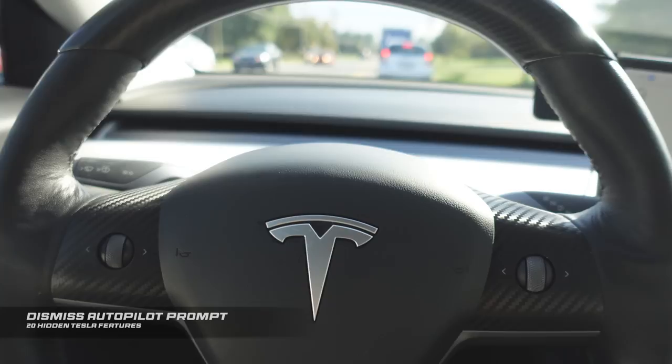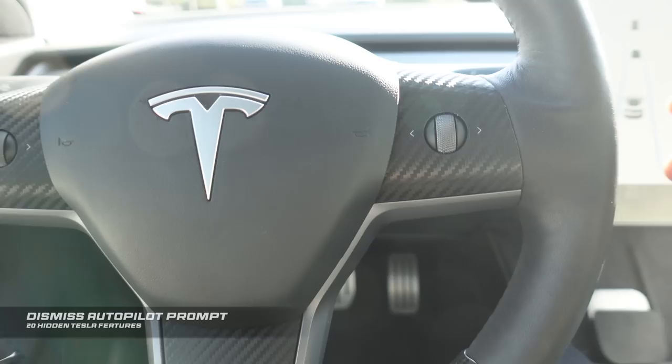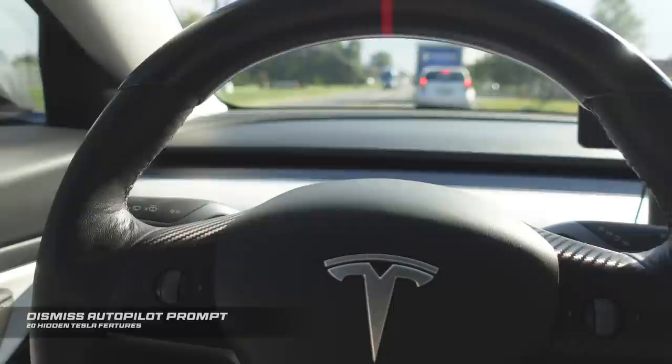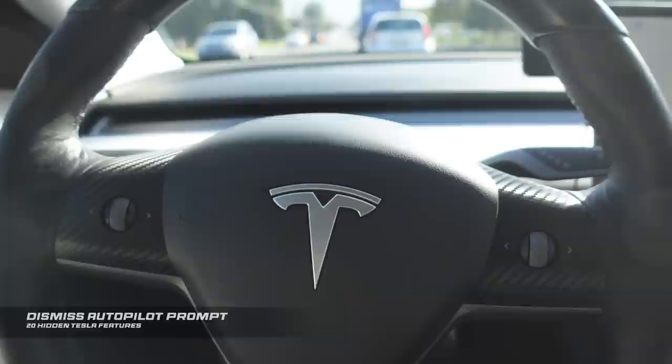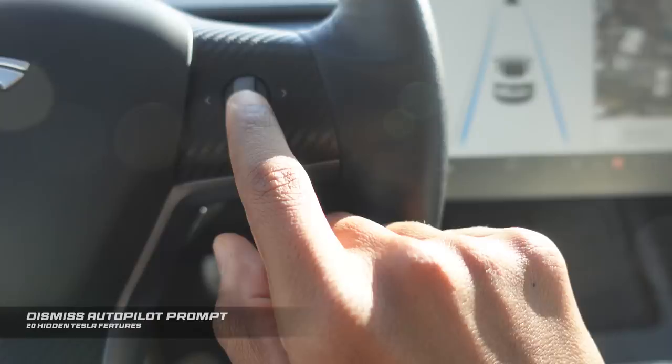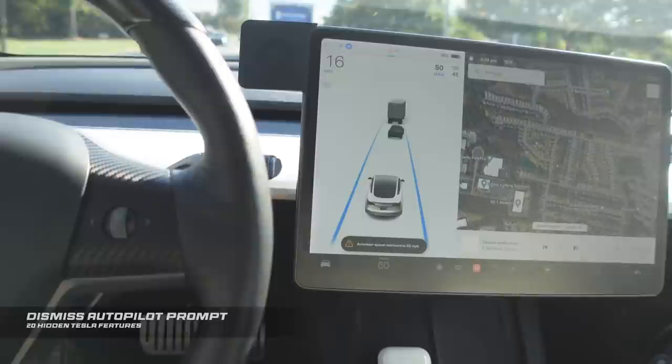Here's another one about autopilot. When you're in autopilot, prompts pop up on screen asking you to grab the steering wheel with slight pressure to show you're paying attention. Sometimes when grabbing the wheel you can accidentally turn the car left or right. There's a better and safer way — when you're in autopilot and you want to get rid of that message, just tap up on one of the scroll wheels. Swipe it up and the prompt is gone. Super simple and a big help for long road trips.